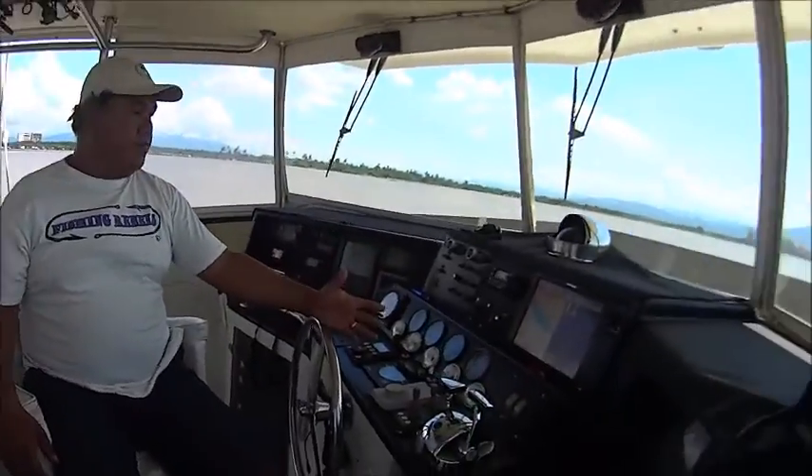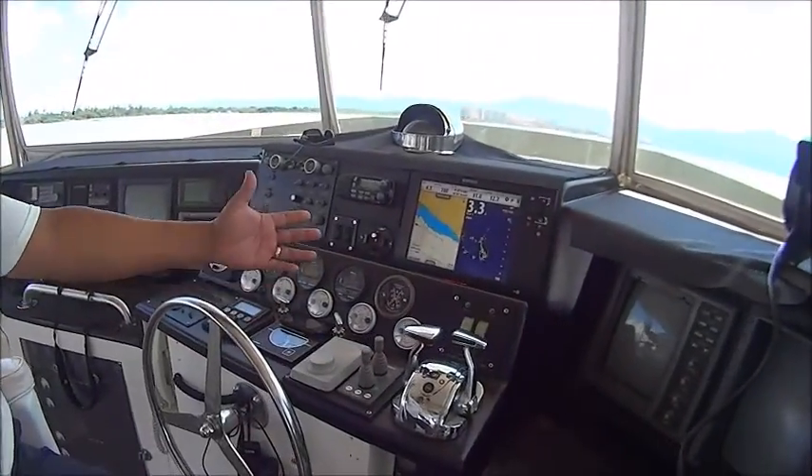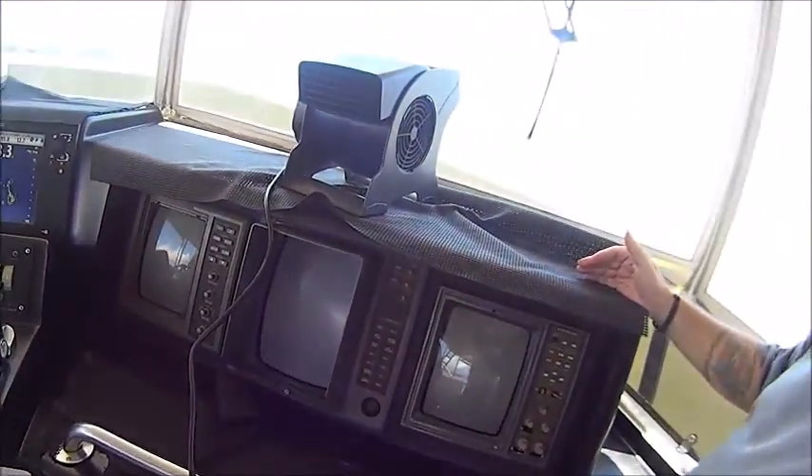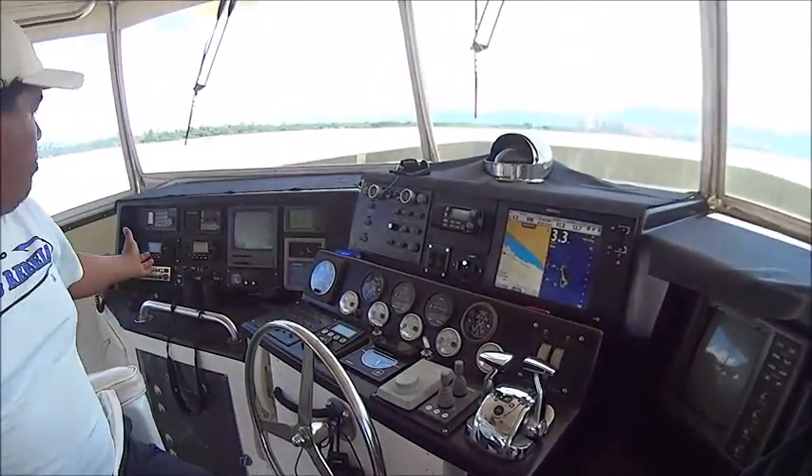What about the equipment? We got the GPS and sonar over here, we got the extra sonar, we got the side scanner and radar over here, and pretty much all the gear we need.